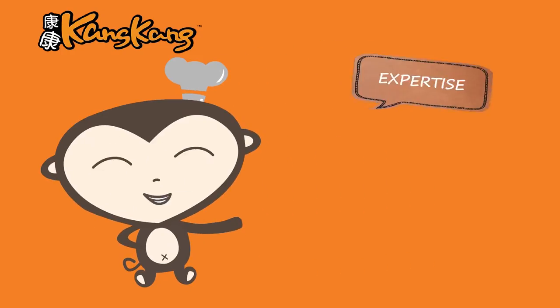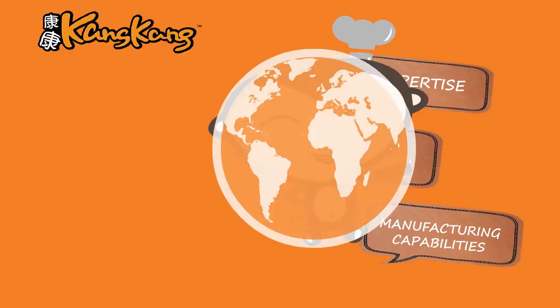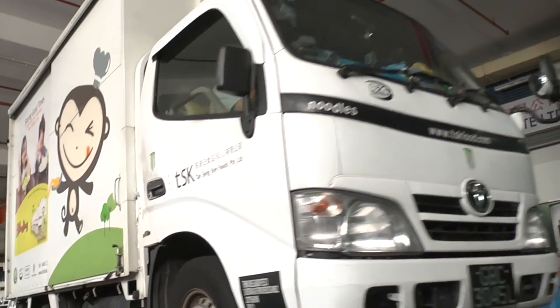We are excited to share our expertise, product innovation, and manufacturing capabilities with the world. As a household name in Singapore today, we aspire to bring our delicious staple to noodle lovers from all over the region and the world.